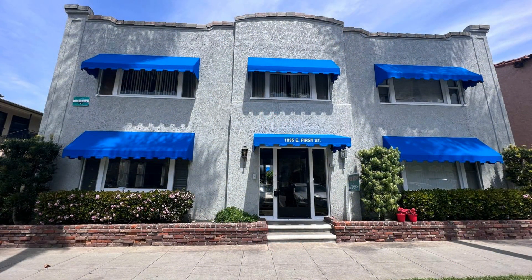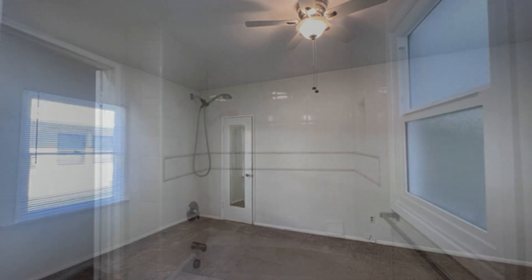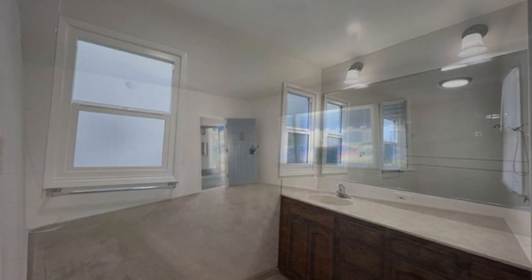This apartment unit in Long Beach, California features a large bedroom and a well-appointed bathroom with a shower and tub combo. Good sized windows surround this home, giving the entire space a bright and sunny atmosphere.